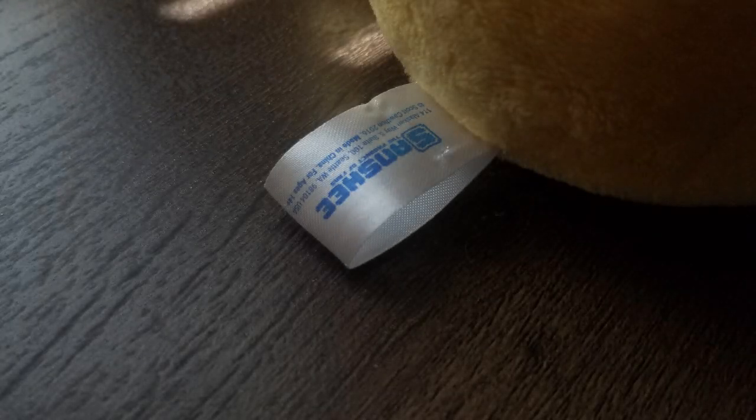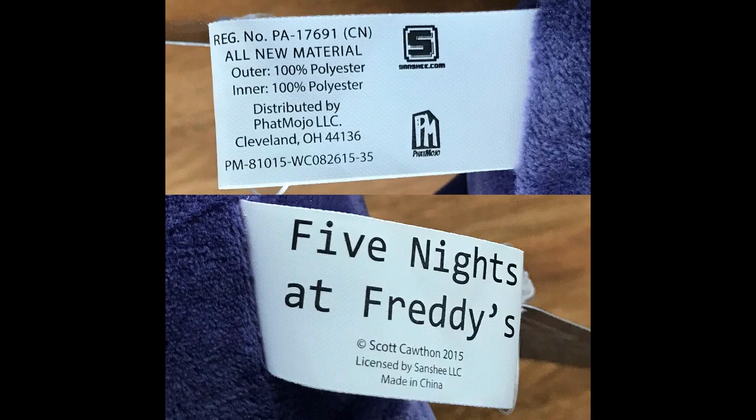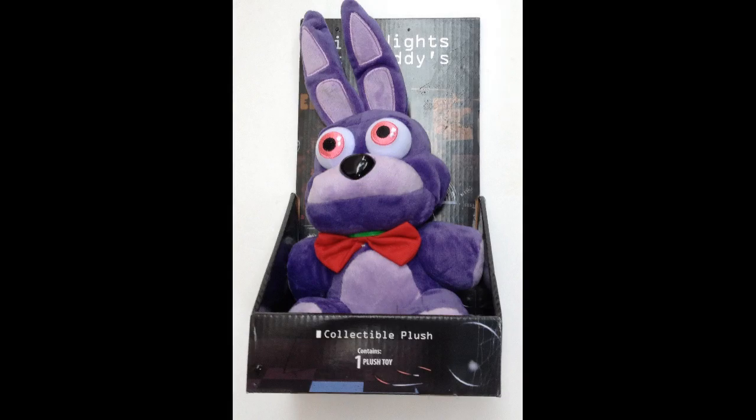I want to talk about what a Site plush is versus a Fatmojo plush. The Site plushes are the ones with this tag, while the Fatmojo plushes are the ones with this tag. The Site ones are the higher quality versions, and the Fatmojo plush came after the Site ones. There isn't much else of a difference, but it lets you know how rare a plush is.